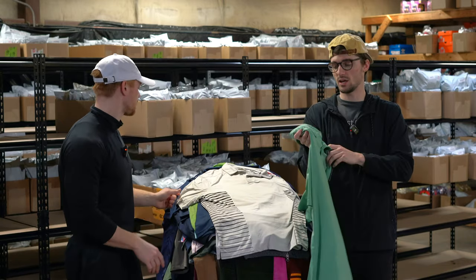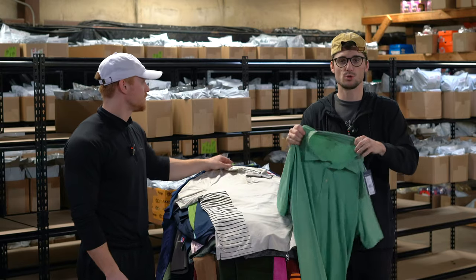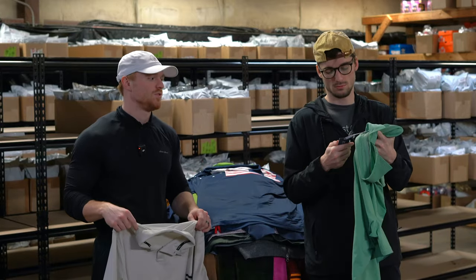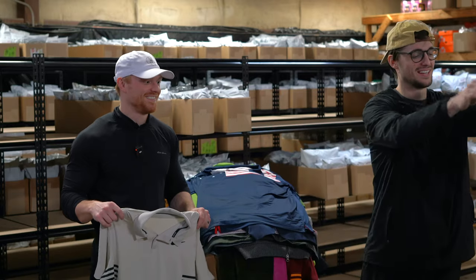Vineyard Vines polo — it has the BRRR technology, which is supposed to help keep you cool. New with tags, probably around 50 bucks.